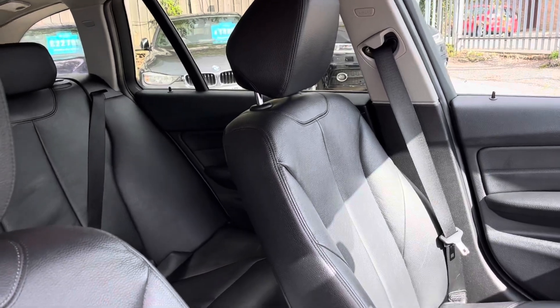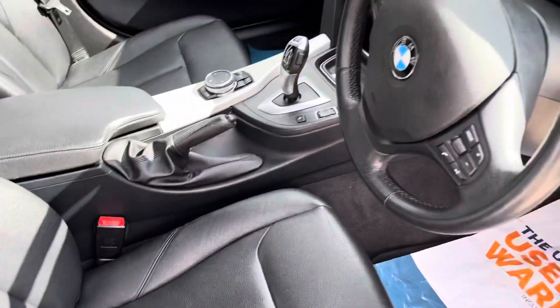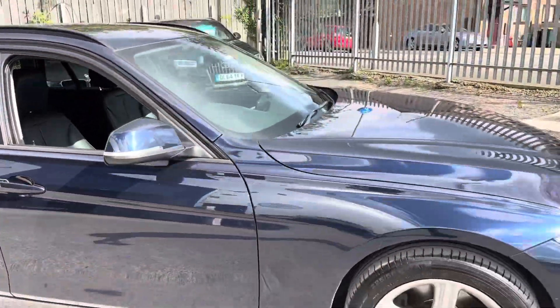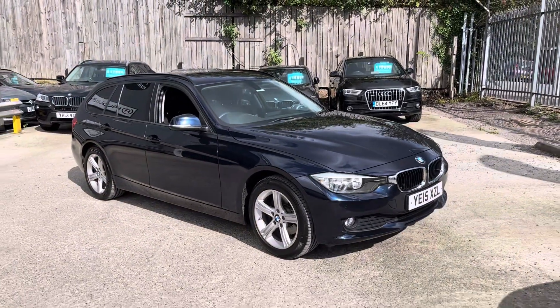Front seats in good condition. No rips or tears in any of that. That's the walk-round of our 3 Series Touring here at AutoUnit.